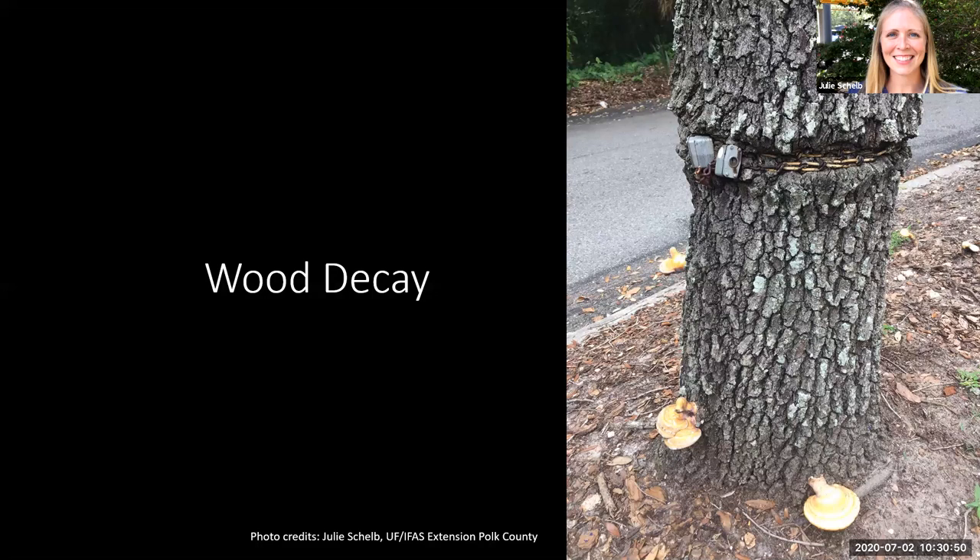Cavities in trees can be a point of entry for decay or fungus, and this could result from an injury or from improper pruning cuts. Some factors to help determine internal decay include the cause of the cavity, the tree's age, and the condition or location of that cavity. One really important thing to note: before you examine a cavity, make sure there are no residents in it — you or whatever creature might be in there could be startled. Use caution with cavities for things that might be living in them.